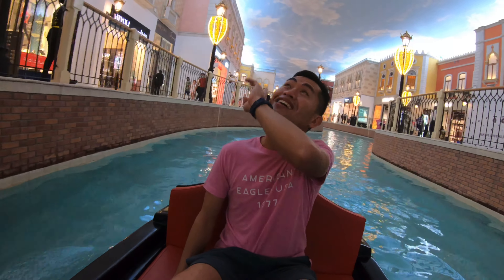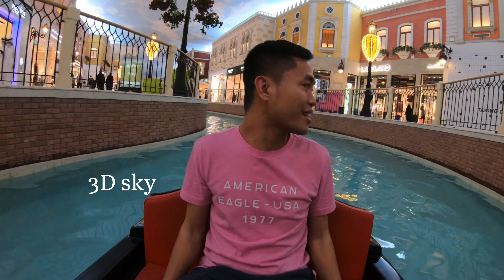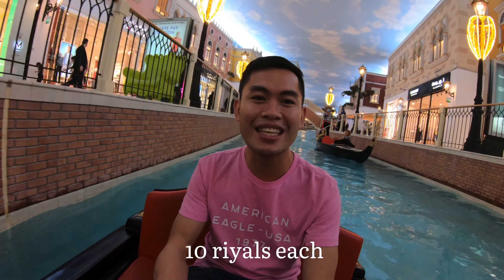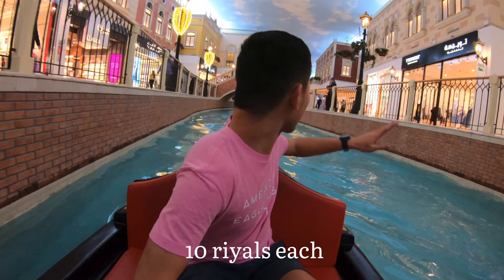Look at this — it's like a real sky. It's like a 3D sky, it's really like the real sky actually. I'm really amazed. And we are riding this boat for 10 Rials per person. Wow, we are going somewhere over there.